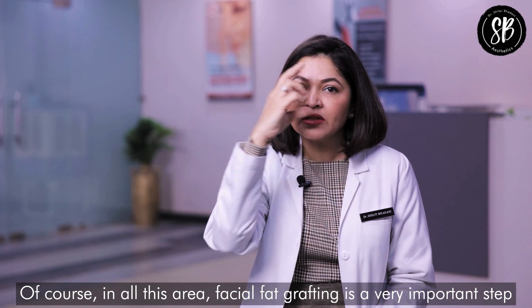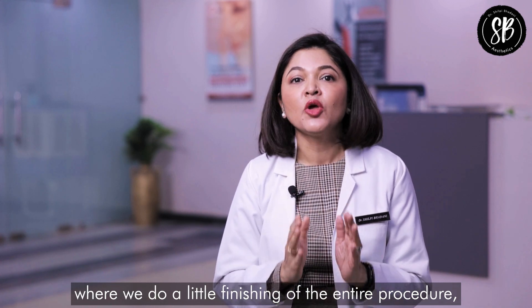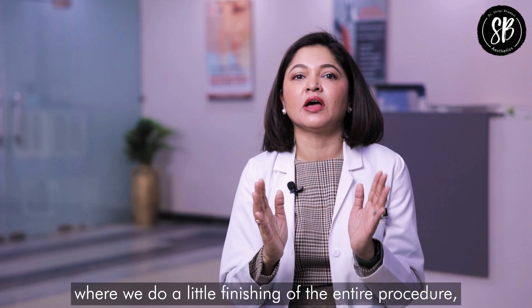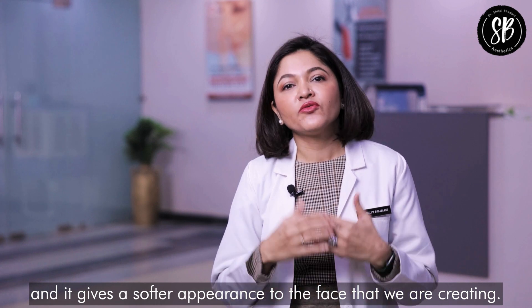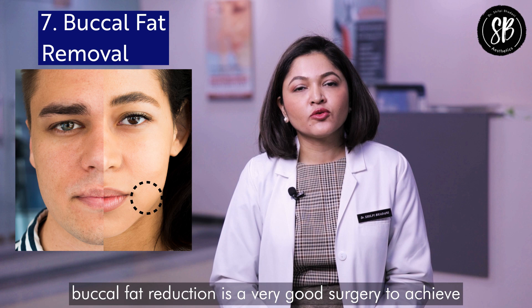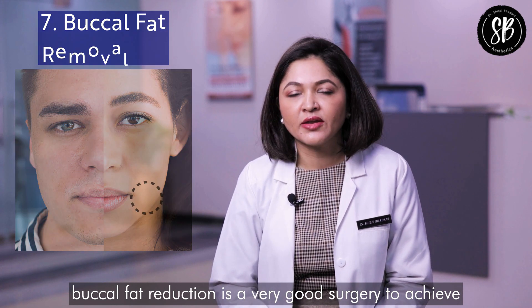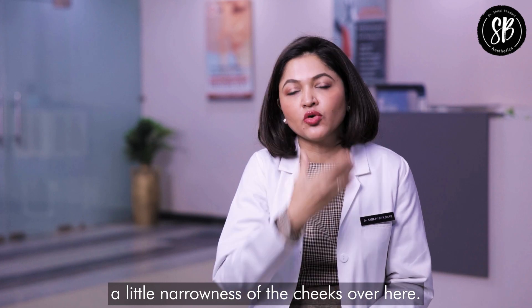In all these areas, facial fat grafting is a very important step where we do a little finishing of the entire procedure, giving a softer appearance to the face we are creating. For the lower half, buccal fat reduction is a very good surgery to achieve a little narrowness of the cheeks.